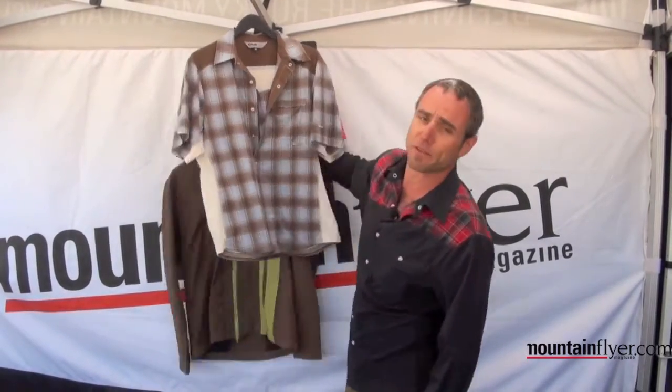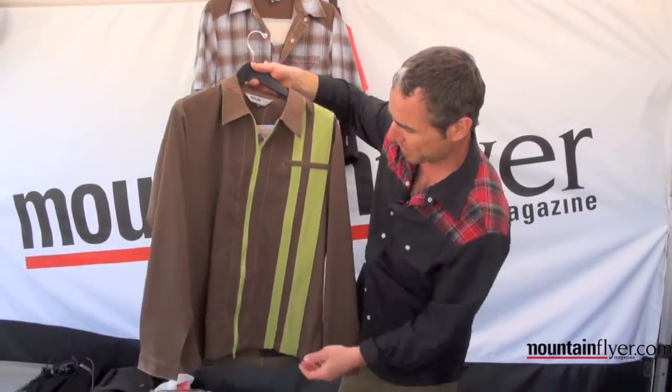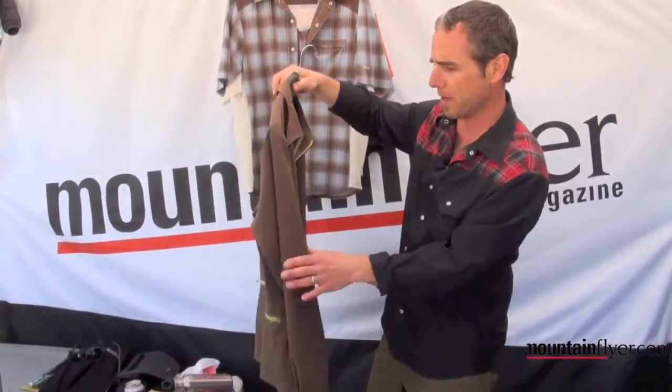We have another long sleeve that's new for this year. This is the Wind Nut — it's a nice outerwear piece. Really fun style. It's kind of old school, retro, but really hip.